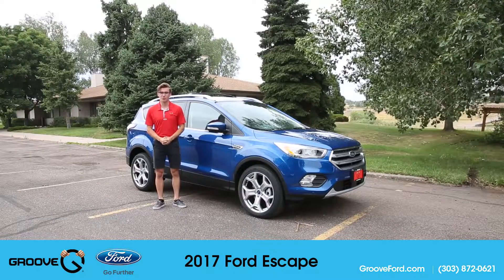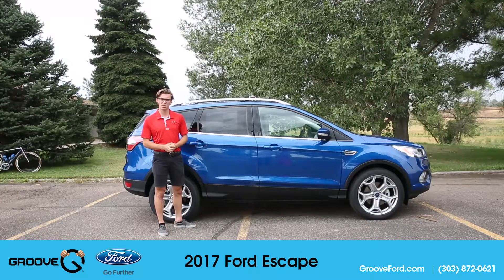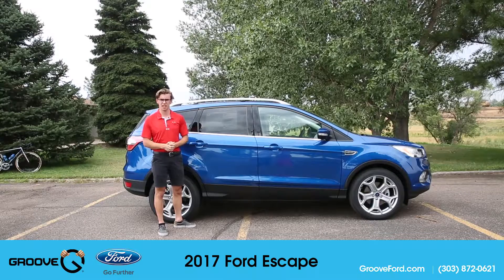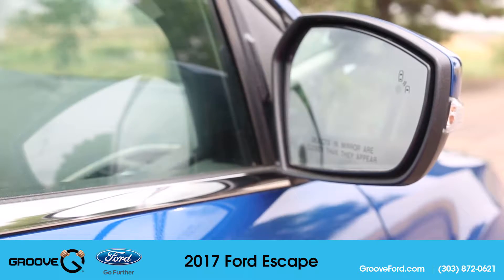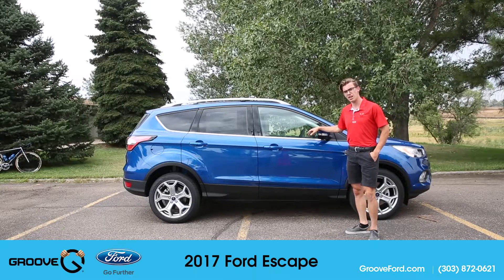Hi, I'm Orion with Groove Ford, and this is the 2017 Escape Titanium with the 2.0 liter EcoBoost engine and the six-speed auto transmission SelectShift. Coming stock on this car, you're going to be equipped with a blind spot indication system that activates and registers cars anywhere between 10 to 40 feet behind the vehicle.